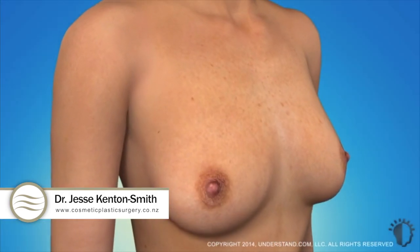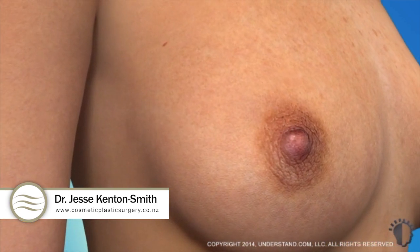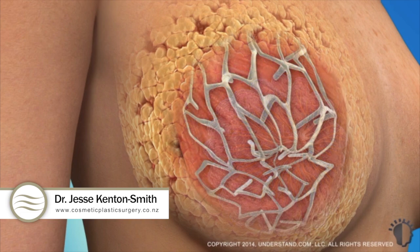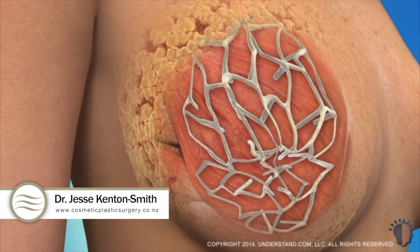It's important to understand the structure of the breast in order to understand why breast shape changes over time. Your breasts are made up of primarily fatty and glandular tissues which determine the size and shape. Firmness and lift are influenced by how well ligaments connected to the chest wall support your breasts.